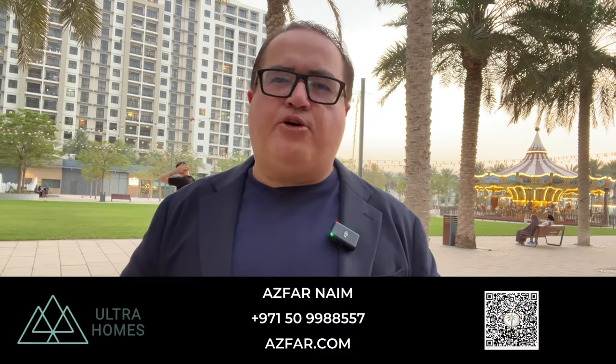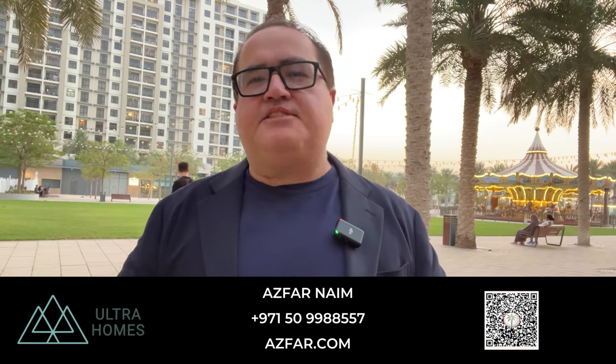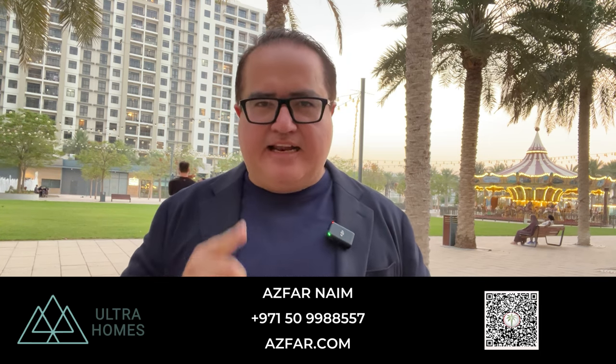I wish you all the best in your investment journey. Thank you for watching this video till the end. Please like and share, as it helps me a lot. My name is Aswan Naim from Ultra Homes Real Estate, your licensed off-plan realtor in Dubai. Let's make it happen.